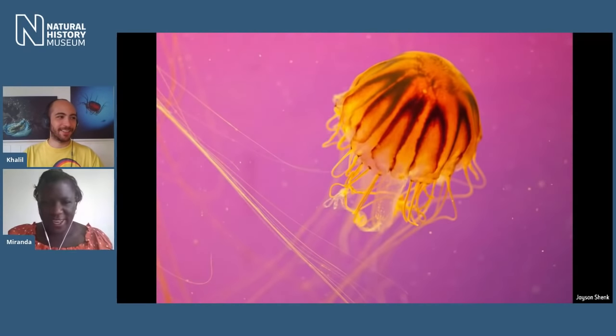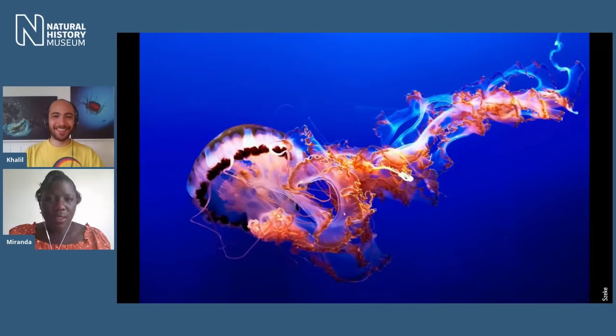Whenever I visit an aquarium, I'm just amazed. I can stand or sit and watch them for ages — how each tentacle, how their body moves. I absolutely agree. They're really calming. And there's such a variety of them as well. From one of our viewers, Jacob is asking: what's your favourite jellyfish in particular?